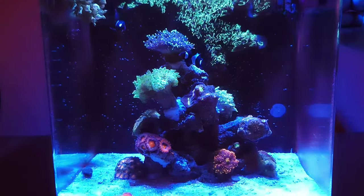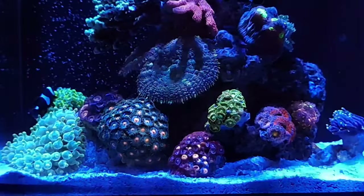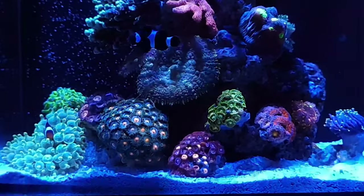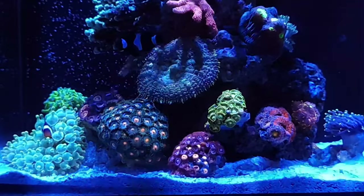If you've been following the channel, you remember what the pico looked like back in the day. It looked wicked — everything just looked on point. The zoas, everything looked really nice, even the anemone in that little corner looked really well.